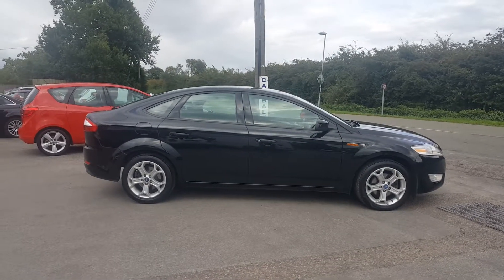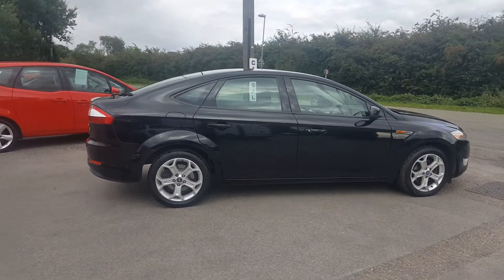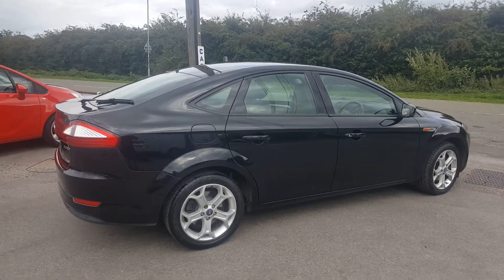The chap has just traded it back in. As you can see, metallic black, 95,000 miles on the clock with a full service history. Rear tires are brand new and it's also got new rear discs and pads on the car as well.